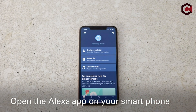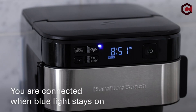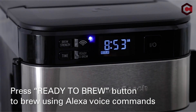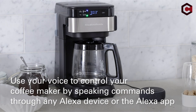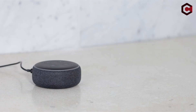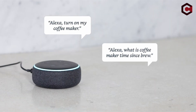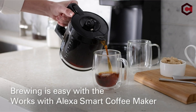Pros of Hamilton Beach 49,350: Supports Amazon Alexa routines, voice commands, and app control. Compact design. Cons of Hamilton Beach 49,350: Pricey. Requires a compatible smart speaker for hands-free voice commands. Doesn't support any other voice assistants.